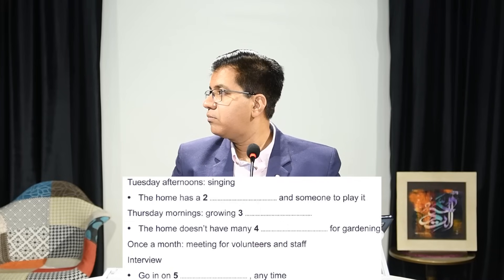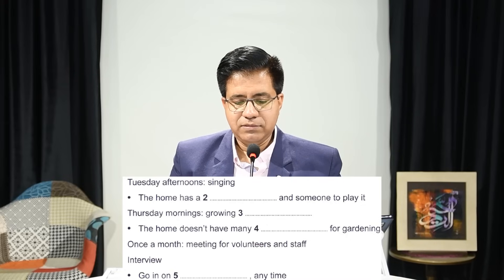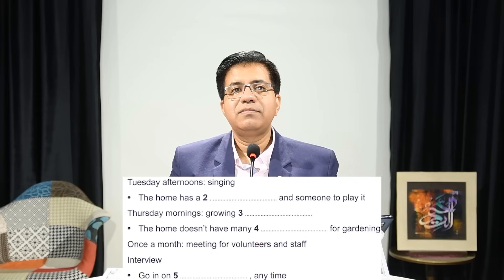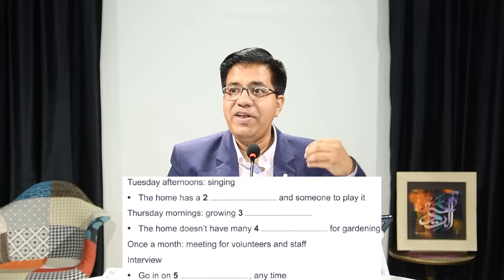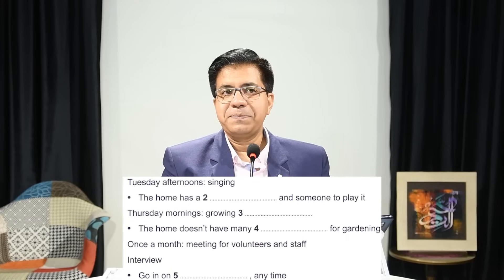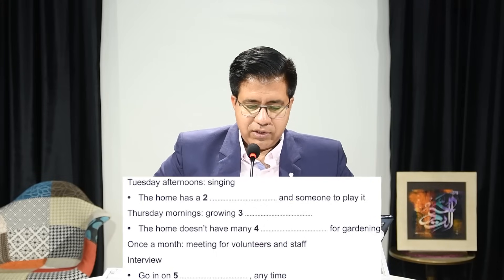[Audio]: 'On Tuesday afternoons we have an informal singing class. We've got a keyboard and someone who plays, but if you'd like to join in the singing you'd be very welcome.' 'I work on Tuesdays at the moment — I'll have to give it a miss for now.' Answer: keyboard. Note the accent. Keyboard is written as one word, though if you write it as two words or with a hyphen they'll accept it.